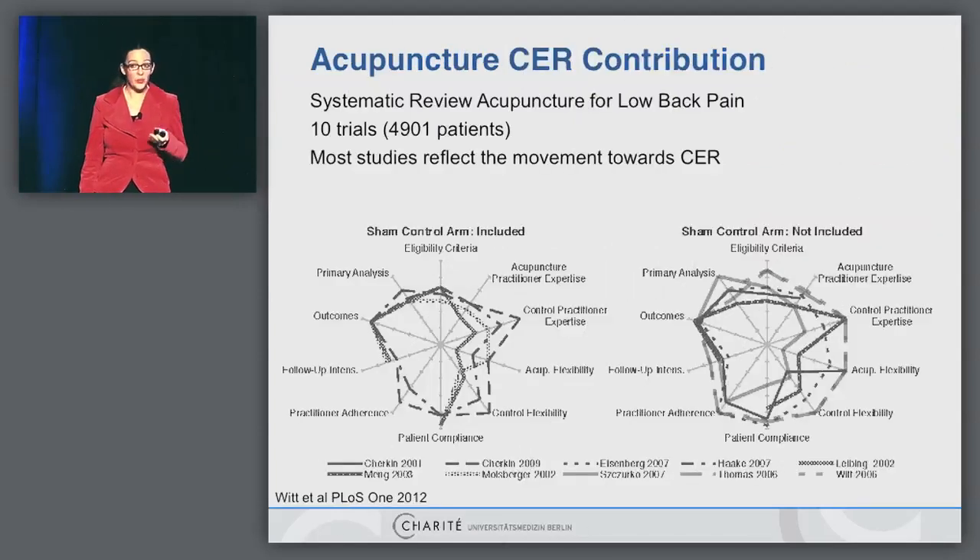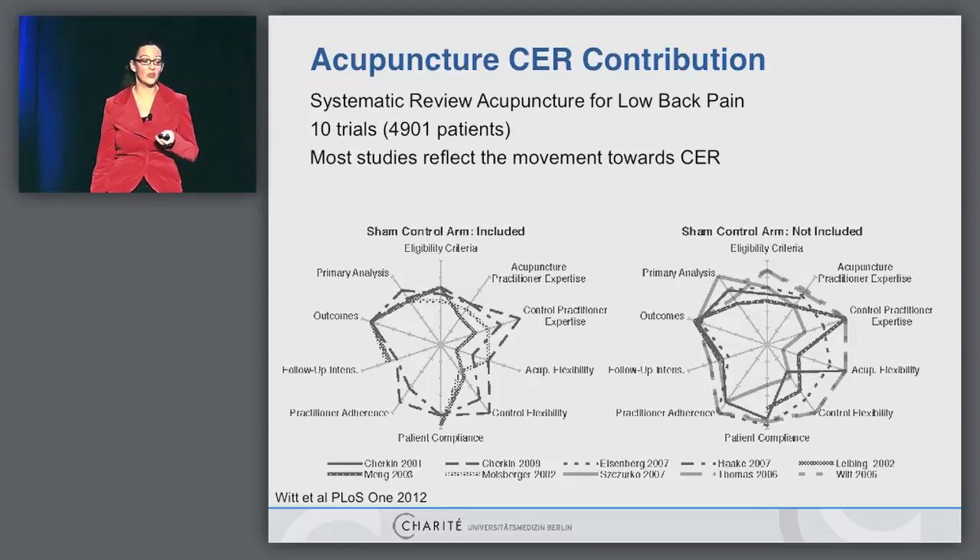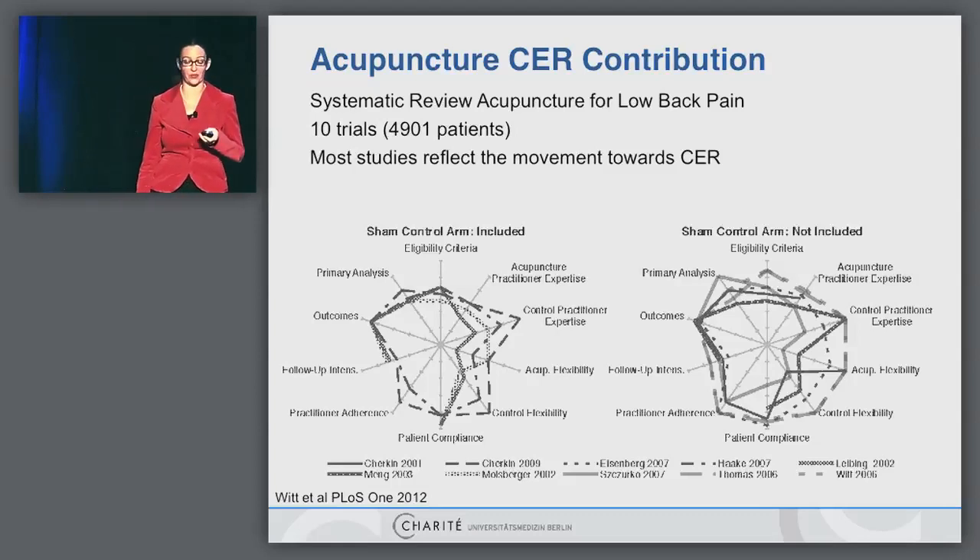That's why I think acupuncture has a good contribution to comparative effectiveness research. In this systematic review, we included only trials on low back pain which had an active treatment control, and we ended up with 10 trials, nearly 5,000 patients. We got the idea that most studies already reflected comparative effectiveness research.